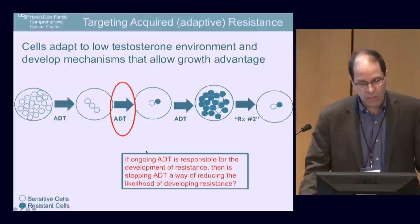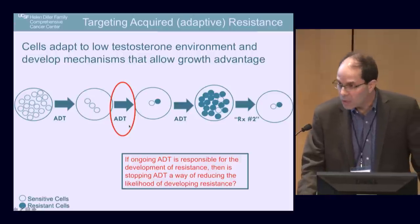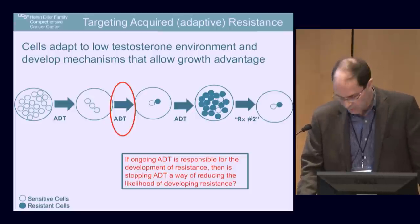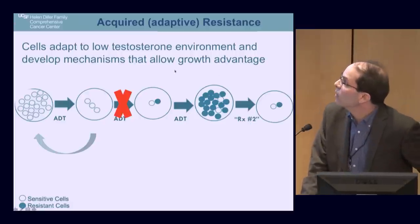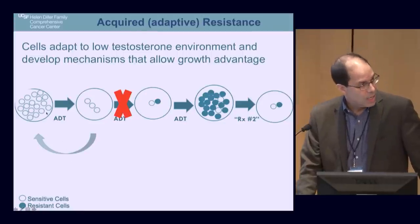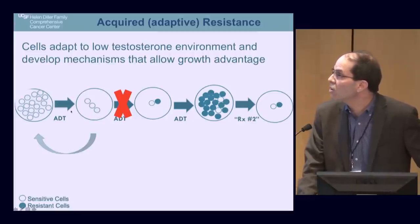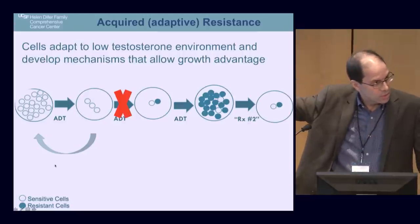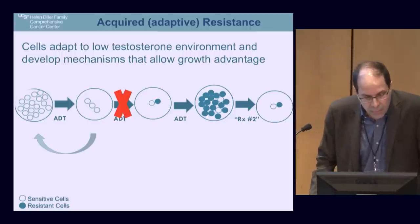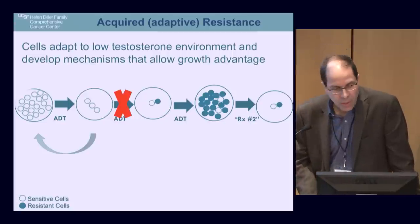This is not just academic — it helps us conceptualize how we treat advanced prostate cancer. With adaptive resistance, if ongoing ADT is responsible for developing resistance, then stopping ADT might reduce the likelihood of developing that resistance in the first place. You stop ADT, cells grow to a certain size, then you start it again — it shrinks, then cycles. The more you cycle, the less likely you are to develop resistance. This is the principle of intermittent androgen deprivation therapy.